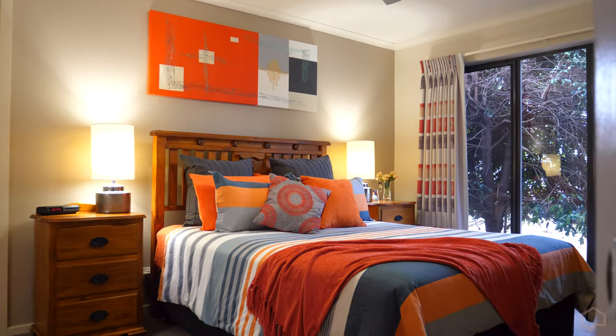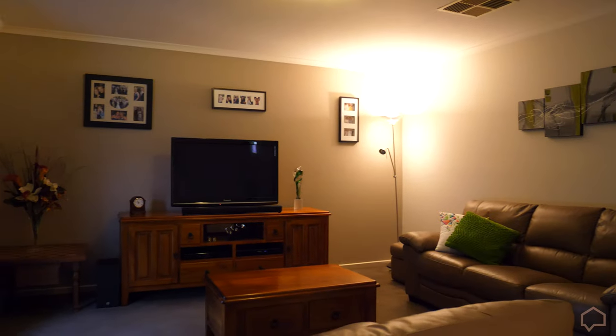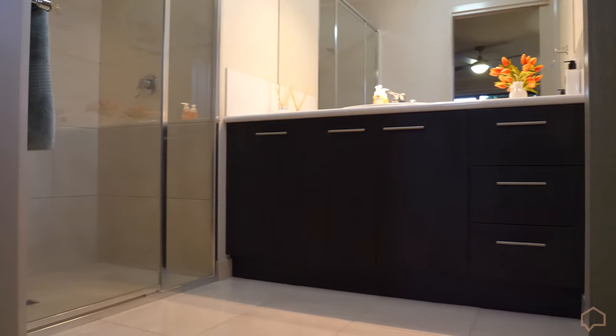At the front of the home you'll find the master bedroom and formal living area, creating the adults' retreat from the rest of the home. The substantial master bedroom is completed by the walk-in robe and ensuite with oversized shower.